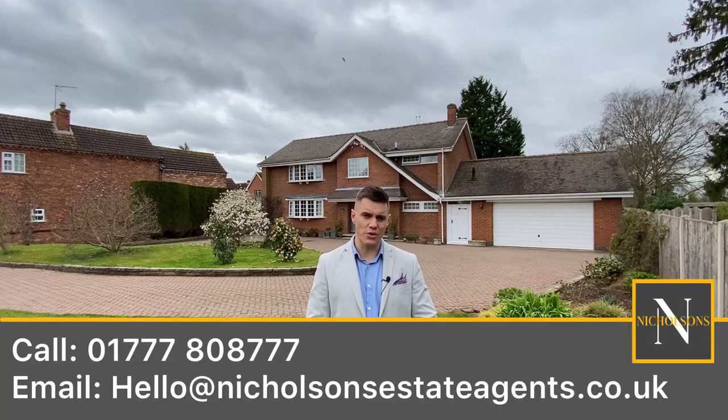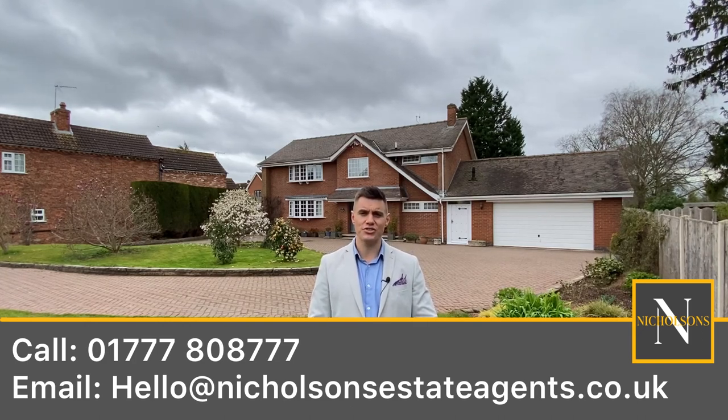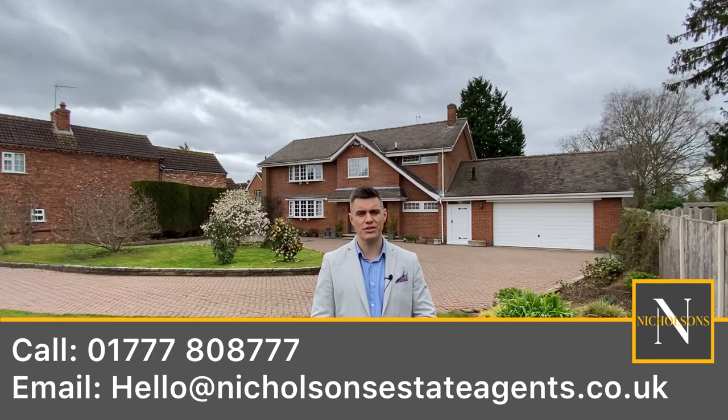This property is available to view now, both virtually and physically. To arrange a viewing, give us a call on 01777 808 777, email hello@nicholsonsestateagents.co.uk, or DM us on the socials.